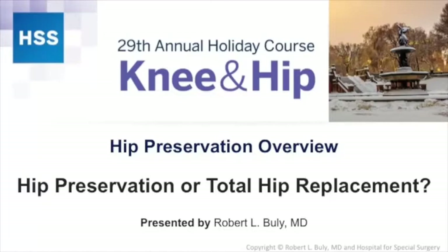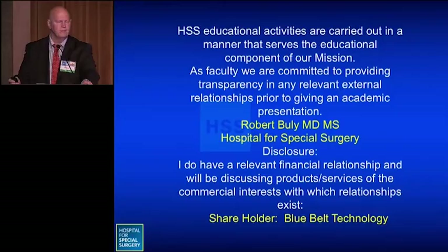Good morning everybody. Thank you, Steve, Doug, David. It's a pleasure to participate again this year with hip preservation. During the meeting, you're going to hear a lot about total hip replacement and what a great operation it is. The question is, what can we do before going on to a total hip replacement, especially in younger patients, and what options do we have?